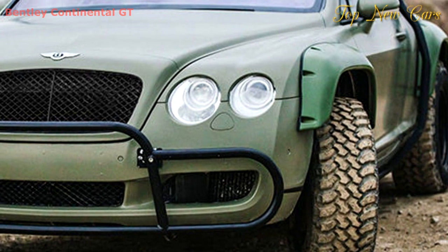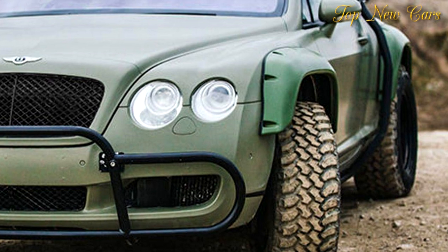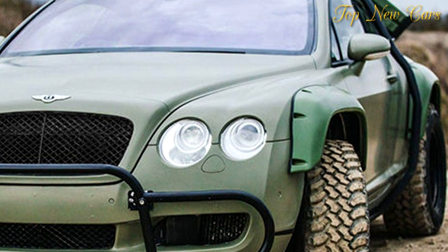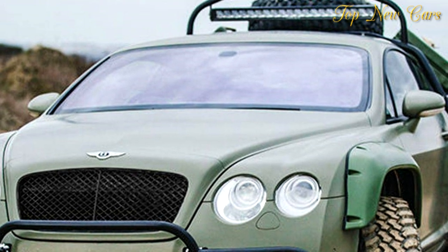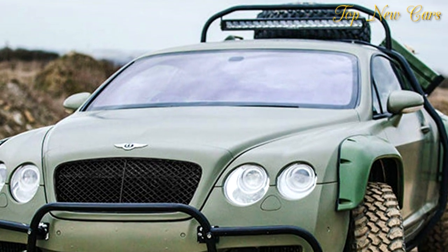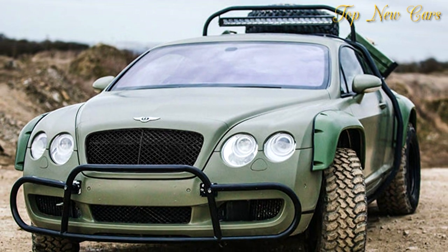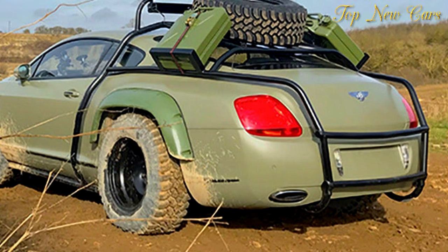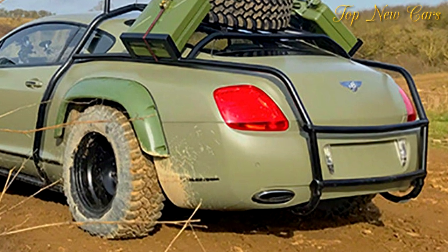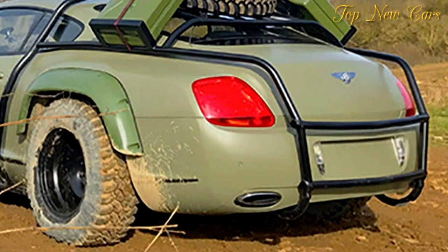The transformation turned what used to be a perfectly nice Continental GT finished in silver into a green off-road monster. It sits on 17-inch steel wheels and has been fitted with wheel arch extensions, as well as an external roll cage. The unique Bentley also boasts a roof-mounted LED light bar.